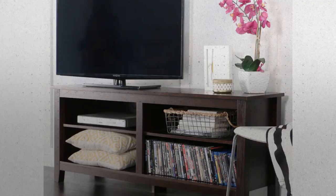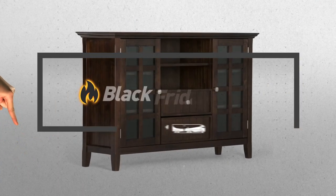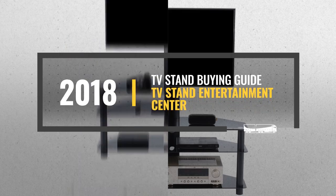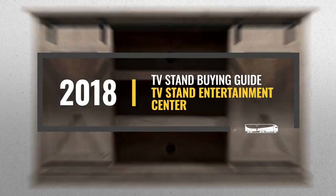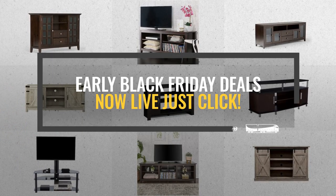Looking for a TV Stand Entertainment Center to buy on Black Friday? Luckily, we are here to help. Here are the best selling models you should consider. And the best part? We will send you a specific alert when one of these products is on a Black Friday sale. All you need to do is click this link below, and we will do the rest.